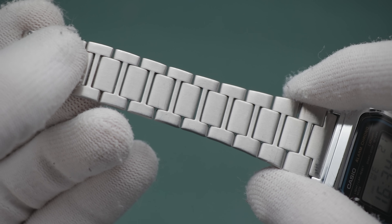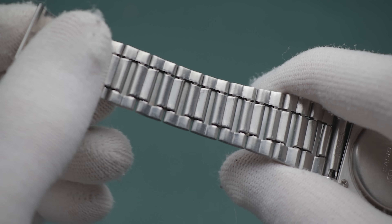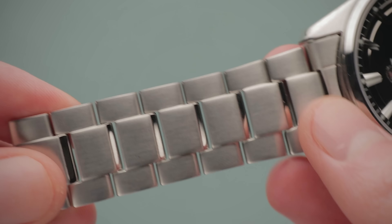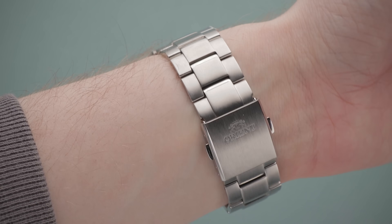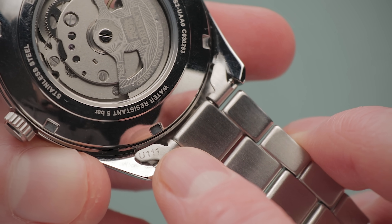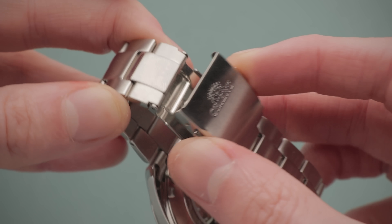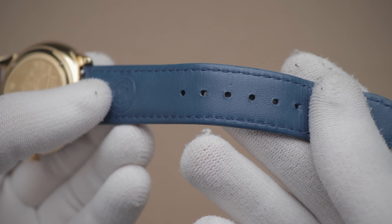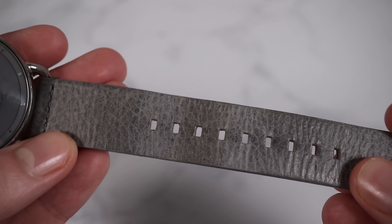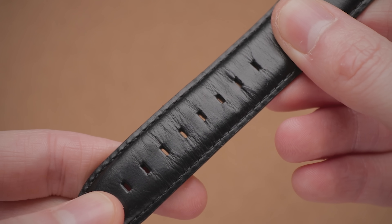You'll notice that bracelets and straps are constructed to different levels too. Many budget options come with rudimentary folded links, which are cheap and easy to manufacture. Others, including this Orient, house solid links, which are more expensive to produce and more comfortable on the wrist as they're less likely to pull hairs. One thing this Orient bracelet is missing is solid end links — you'll see they're hollow — and the clasp is also rather basic. But overall it's fine for the money. The Filippo Loretti strap was the best part of that package, but I've seen some awful ones on the likes of Daniel Wellington and Movement, which would likely have become unusable after a couple of months of wear — not only did they end up looking grimy, but they could also fall apart.